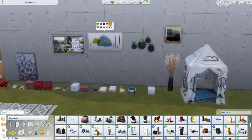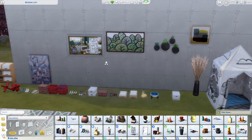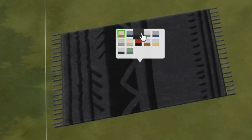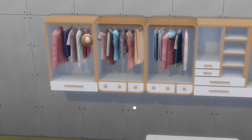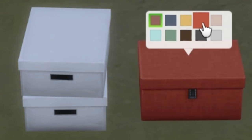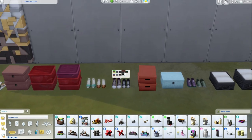There are tons of little decor items in this pack that I'm obsessed with — there are no other words to describe it. I'm obsessed with it. The art, the rugs, the little clothing details you can put in the shelves, the shoes, the shoe boxes. I'm in love. That's all I have to say.